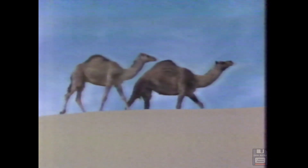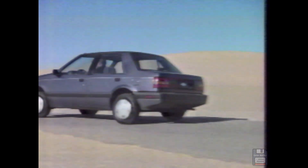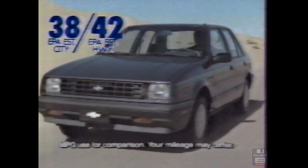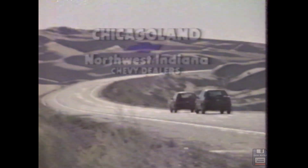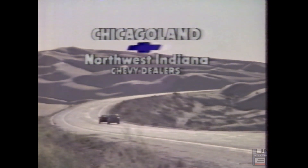Introducing the camels of the highway — rarely thirsty, rarely stopping for a drink. Chevy Sprint. Chevy Spectrum. Imported from Japan for Chevrolet, outdistancing the competition with the best gas mileage in their class of any car sold in America. Sprint. Spectrum. At your Chicagoland and Northwest Indiana Chevy dealer. If anybody can move you, Chevy can.